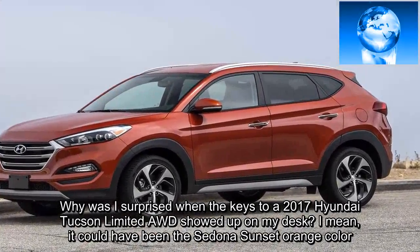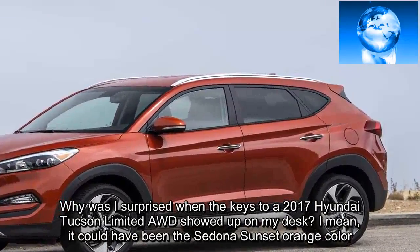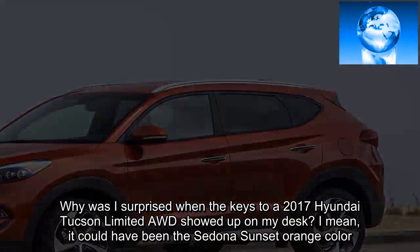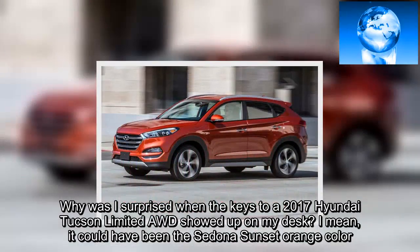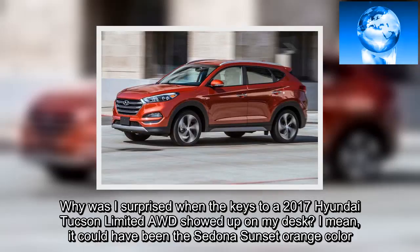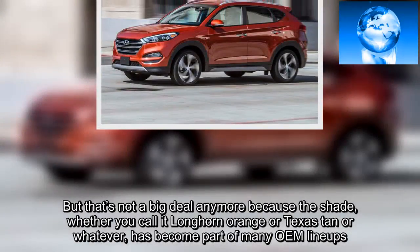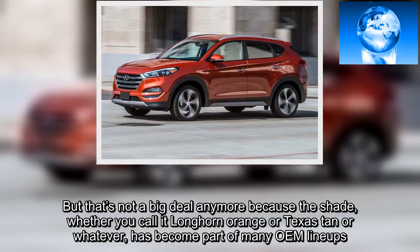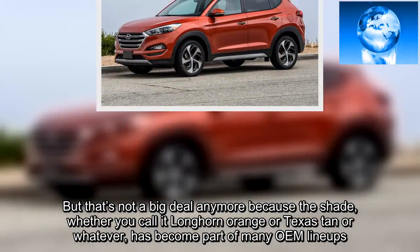Why was I surprised when the keys to a 2017 Hyundai Tucson Limited AWD showed up on my desk? It could have been the Sedona sunset orange color. But that's not a big deal anymore because the shade, whether you call it Longhorn Orange or Texas Tan, or whatever, has become part of many OEM lineups.